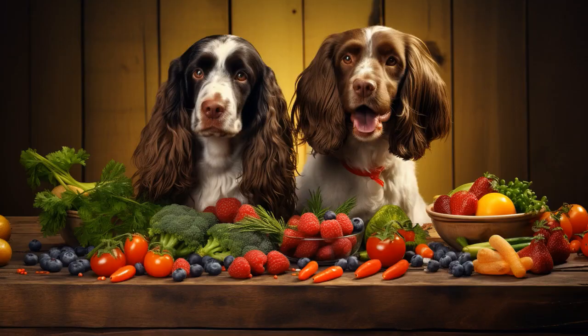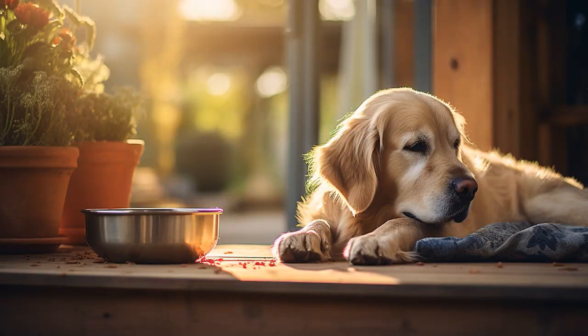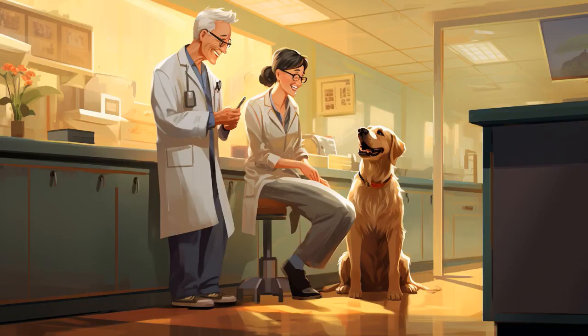Why don't senior dogs worry about their food brand? Because they can't read. They just follow their nose straight to the gravy train. And now, let us explore 11 practical tips on best dog food for seniors.